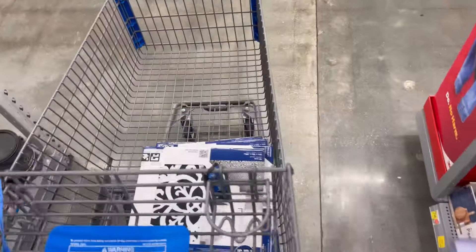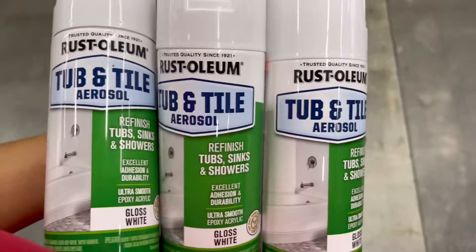We loaded everything up and then headed over to Walmart to pick up the bathroom floor and this stuff, which will hopefully refinish our tubs today. It is flipping hot — I'm sweating, and I usually do not sweat. We are unloading the truck right now and then we're going to finish up the back room with the drywall, but I want you guys to see how pretty this is.